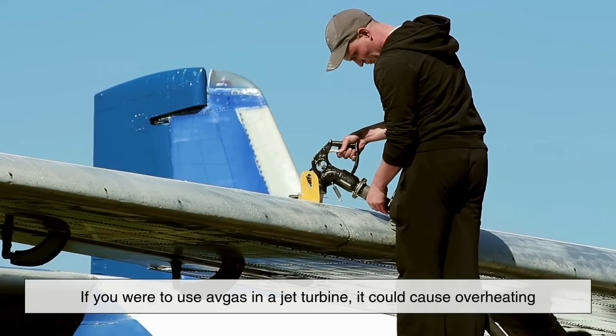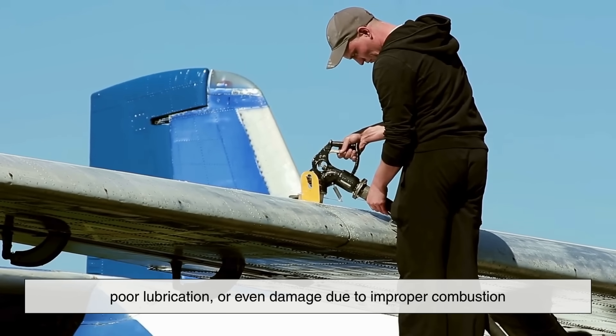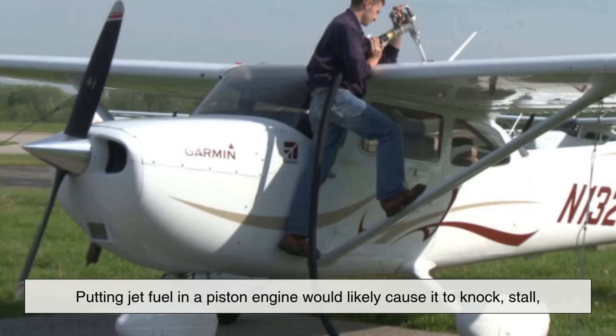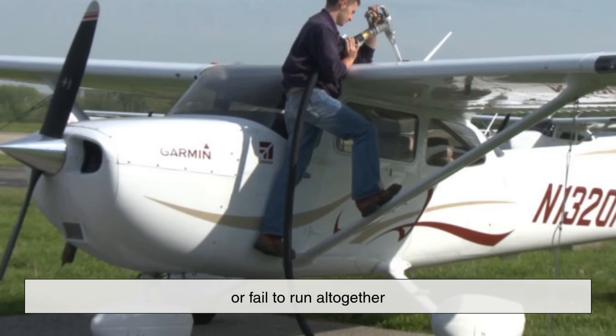If you were to use avgas in a jet turbine, it could cause overheating, poor lubrication, or even damage due to improper combustion. Likewise, putting jet fuel in a piston engine would likely cause it to knock, stall, or fail to run altogether.